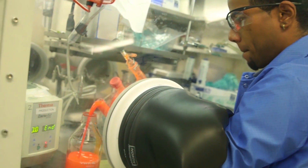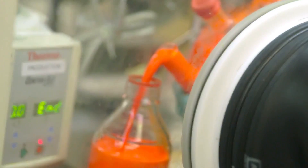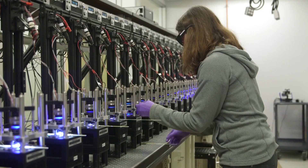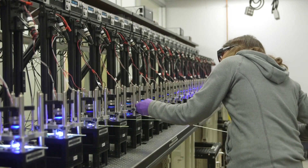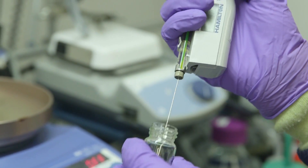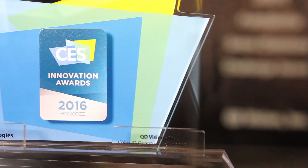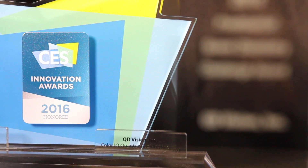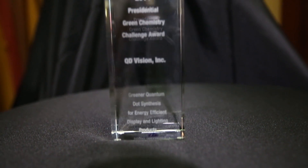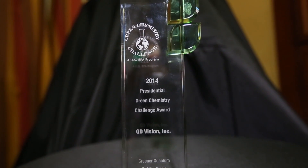QD Vision is a 10-year-old company. We're based outside of Boston in Lexington, Massachusetts, because we're a spin-out from the Massachusetts Institute of Technology. A number of our founders are actually visionaries in the field of quantum dot technology and nanotechnology in general. We're very proud of that fact. We're also very proud of the fact that we were founded as a sustainable chemistry company, and so it's one of the founding principles of the company to try to deliver innovative technology, but to do it with an eye towards sustainability and being green.